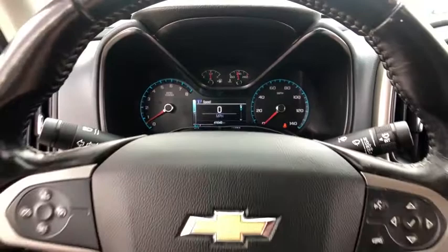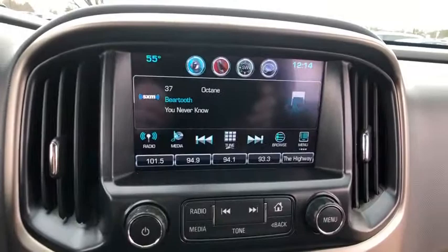Fog lights, compass, security system, heated front driver and passenger seats, trip computer, tachometer, Sirius satellite radio.